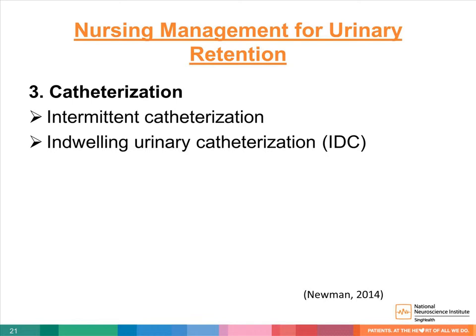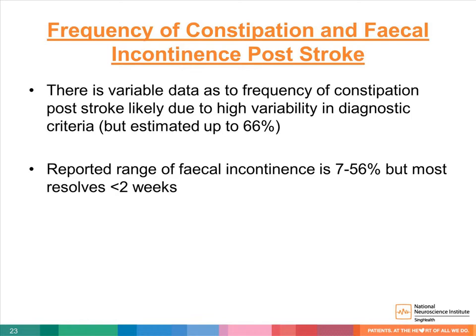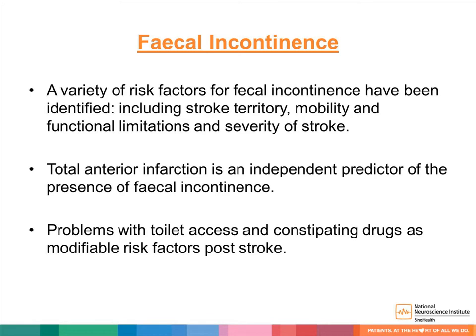Next, we'll move on to constipation and fecal incontinence management. There is variable data on the frequency of constipation post-stroke due to high variability in diagnostic criteria, but estimates put it at up to 66% of patients. For fecal incontinence, the reported range is 7% to 56%, but most resolves within less than two weeks. Risk factors include stroke territory, mobility and functional limitations, severity of stroke, and total anterior infarction — which is an independent predictor of fecal incontinence. Problems with toilet access and constipating drugs are modifiable risk factors.